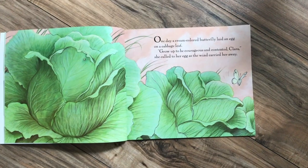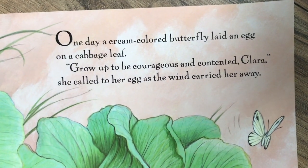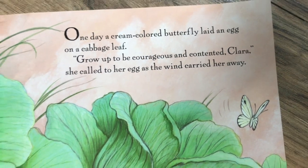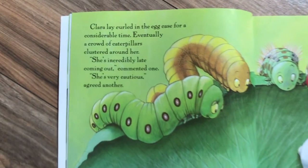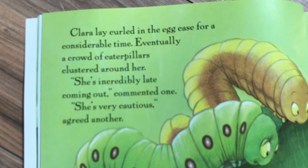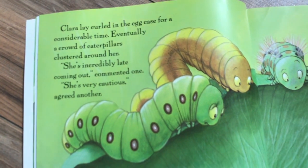One day, a cream-colored butterfly laid an egg on a cabbage leaf. 'Grow up to be courageous and contented, Clara,' she called to her egg as the wind carried her away. Clara lay curled in the egg case for a considerable time. Eventually, a crowd of caterpillars clustered around her. 'She's incredibly late coming out,' commented one. 'She's very cautious,' agreed another.